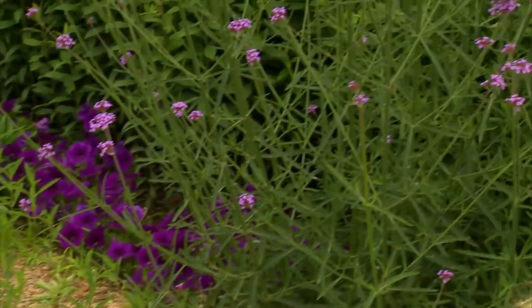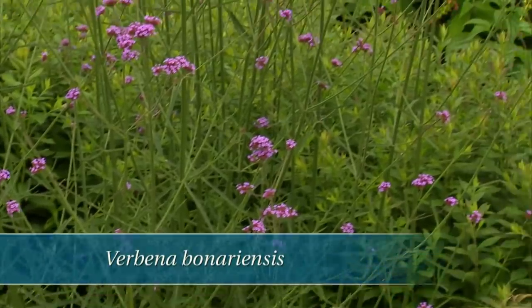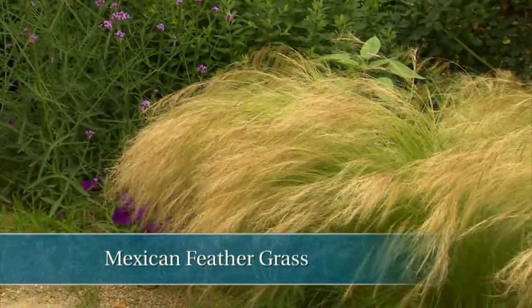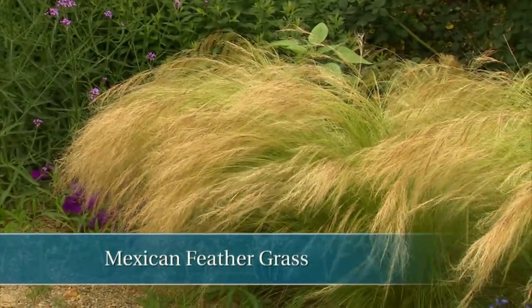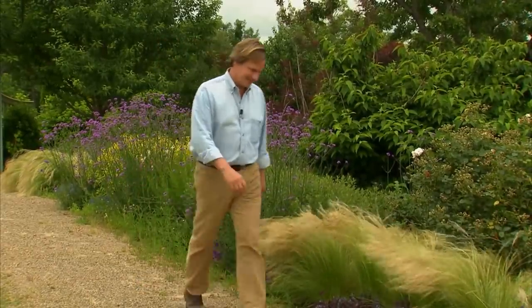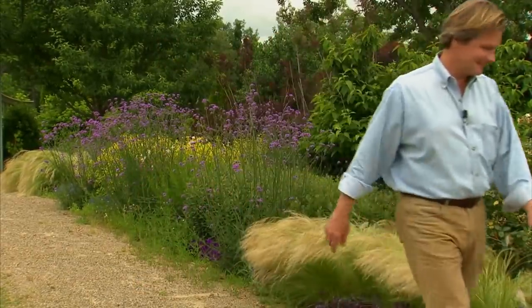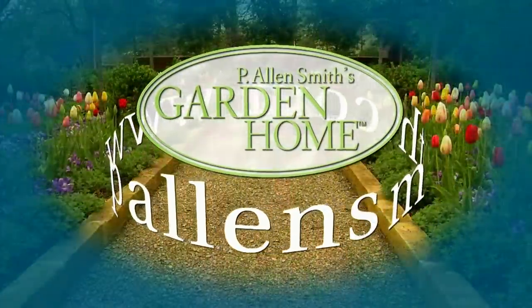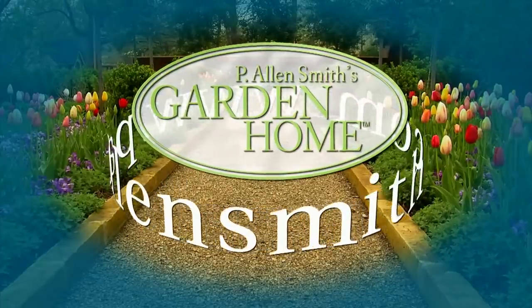That's all the time we have for today's show. I hope you've enjoyed it as much as I have. We've certainly seen some good examples of texture, pattern and rhythm — just look at these tall Verbena bonariensis, or verbena on a stick, and the rhythm that they create through this garden. Or the texture of this lovely Mexican feather grass. Until next time, from the garden home, I'm Alan Smith. More information about today's topic and other topics covered in this series can be found at PLNSmith.com.